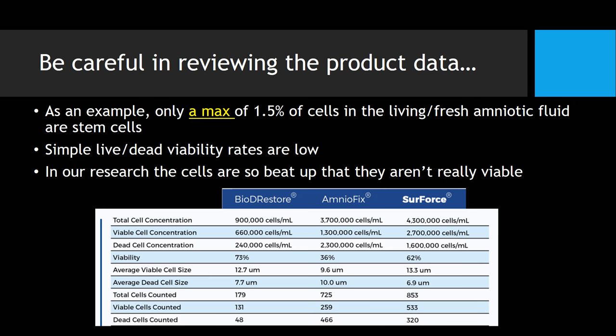Be very careful in reviewing product data. This is something put out by the company Surgenix, which has Surforce here on the right. What I found interesting is that AmnioFix, here in the middle, is a known dead cell product — it is dehydrated and gamma irradiated. So it's a dead cell product. And here they're trying to show you how many viable cells their product has, and they're claiming that 36% of the cells in AmnioFix are viable — which would have to be a miracle, because AmnioFix is gamma irradiated, which kills cells, and also dehydrated, which kills cells. So we know that this 'viability testing' that they did is wrong.